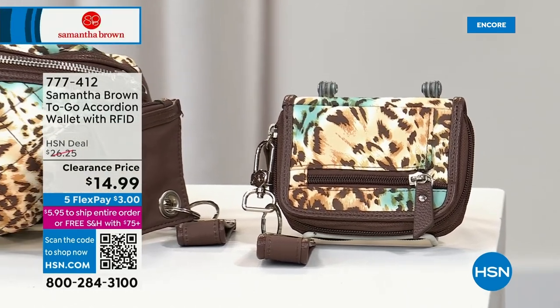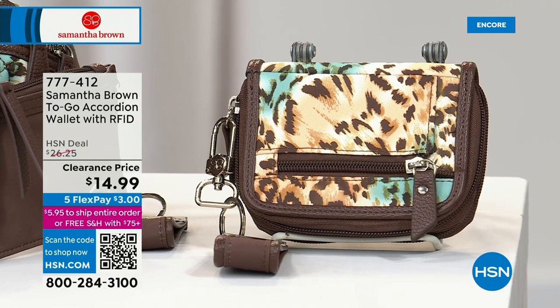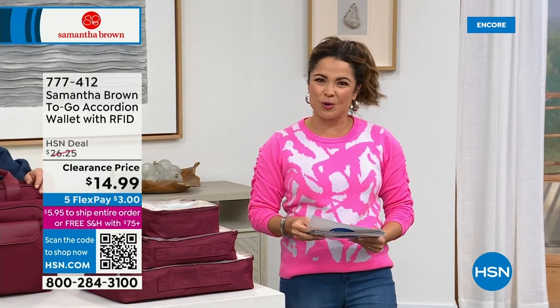The wallet also comes with a key fob and is available on $3 flex pay. This may be the item you add to your cart so you're spending $75 or more and get free shipping all day long at HSN. It's really, really organized — true to Samantha Brown. We'll give you the full tour when we get to that.